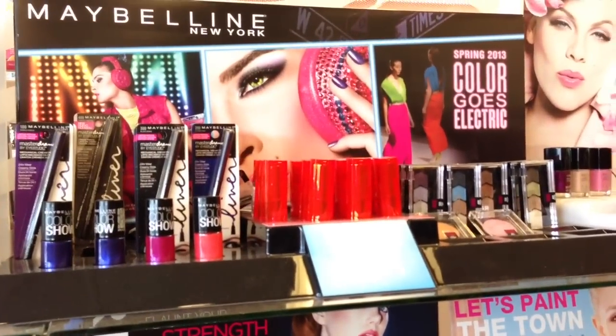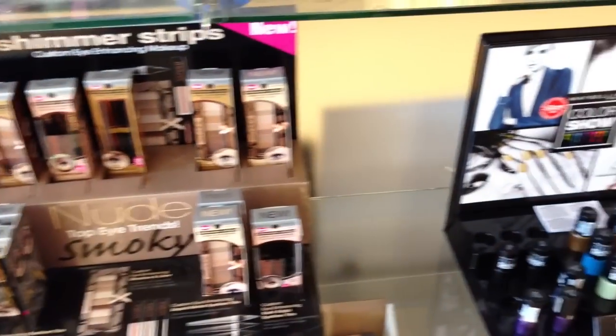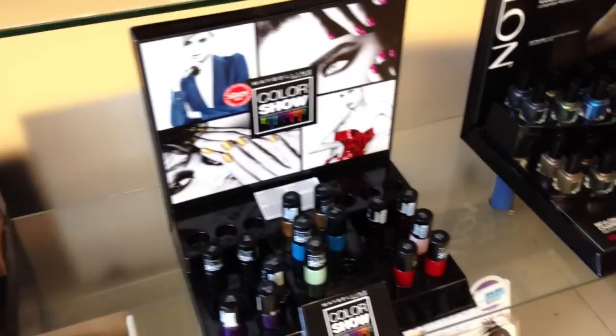And then that's the Maybelline Colorgoes Electric collection. And that's something in there from Physicians Point that's been around for a while. Some Maybelline over here too.